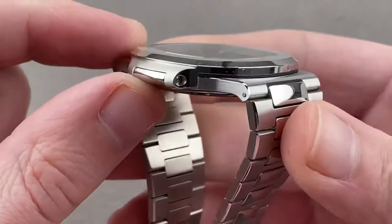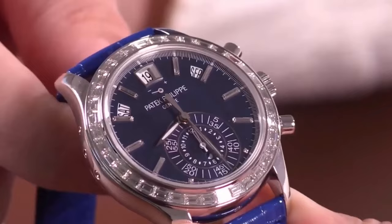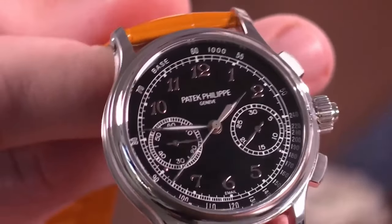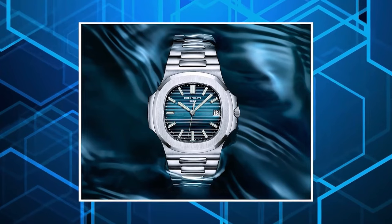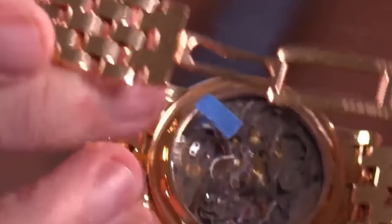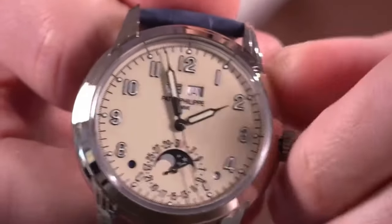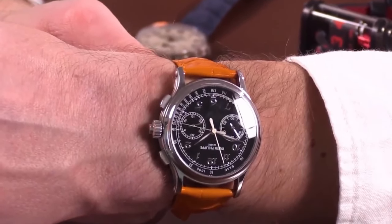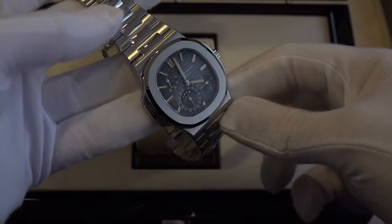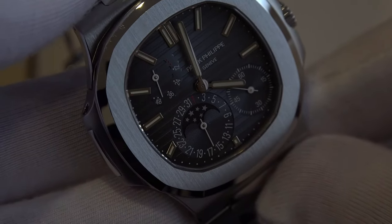Despite the discontinuation of the 5711, the Nautilus collection remains a powerhouse, offering a range of watches from ladies' pieces to grand complications. On the secondary market, enthusiasts don't have to endure long waiting times — places like Watchbox offer a dynamic global inventory, allowing you to explore current Patek Philippe Nautilus models. In the world of horology, Patek Philippe's Nautilus collection stands as an enduring symbol of luxury, innovation, and craftsmanship. From its inception in the 1970s to recent developments, the Nautilus has left an indelible mark on the watch industry.